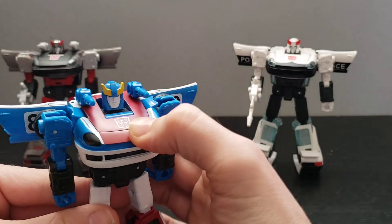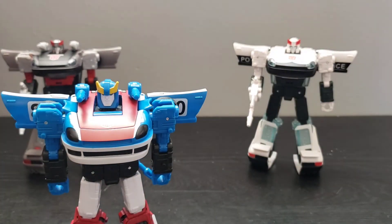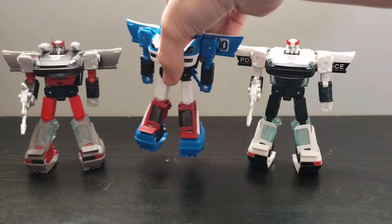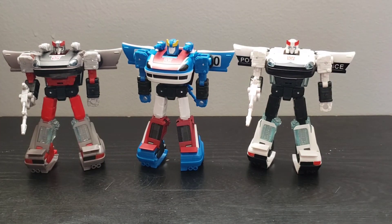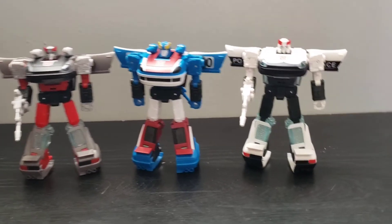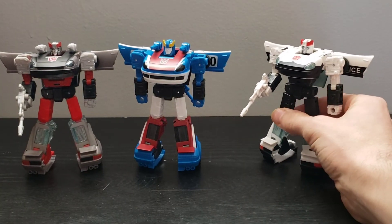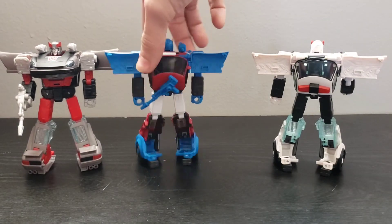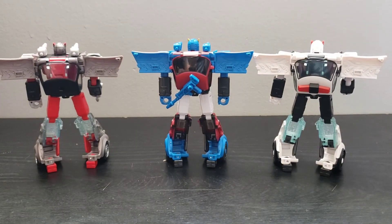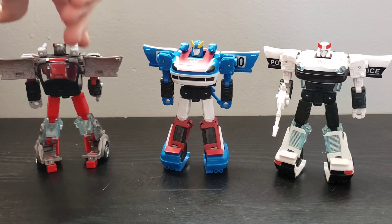All three of these deco-wise look really good and are very true to their G1 selves. They even went as far as to remold the head on Smokescreen once again to give him that Season 2 accurate look, meanwhile the other two have the same exact head sculpt. I really do wish they would have made the crest on Prowl a little bit bigger because his crest was bigger than Bluestreak's. They all clean up very nicely around the back, so that looks really good.